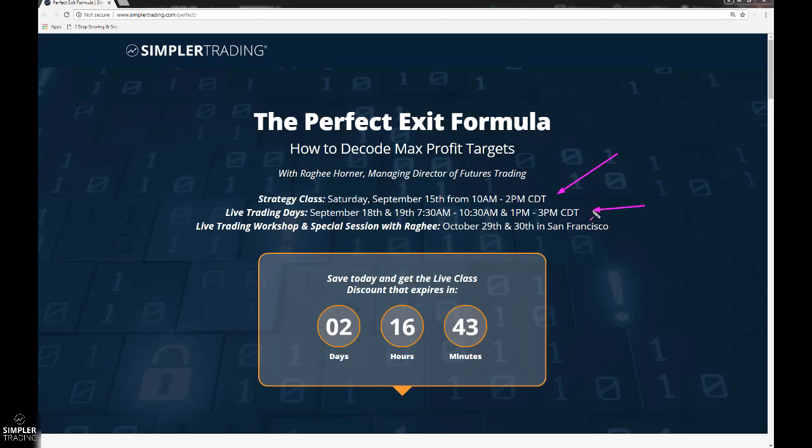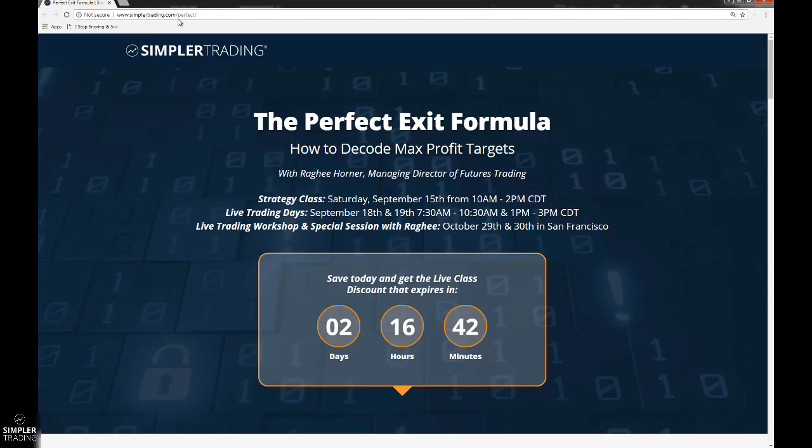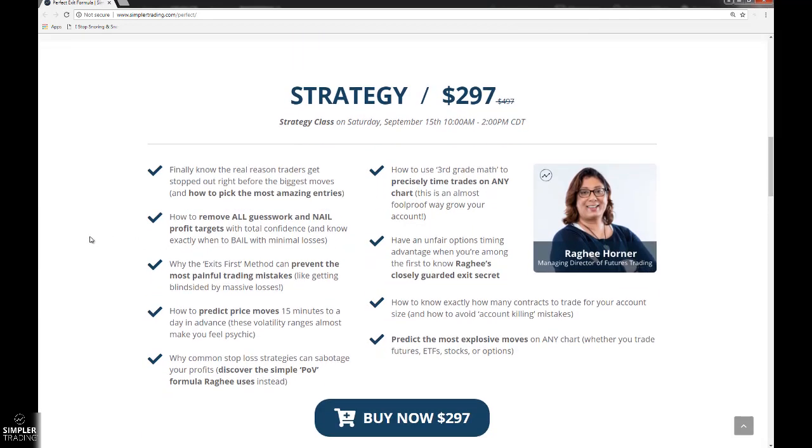We have live trading days that are going to be the 18th and 19th. As a special bonus, if you are considering joining us in San Francisco, it's going to be an awesome event. If you're not sure about the class or what's included, just go to simplertrading.com/perfect, because it's the Perfect Exit Formula. Raggi is also doing a webinar tonight at 7pm in our options members webinar room. If you have any questions, please bring those for her. You can log into this room at simplertrading.com/join-webinar.